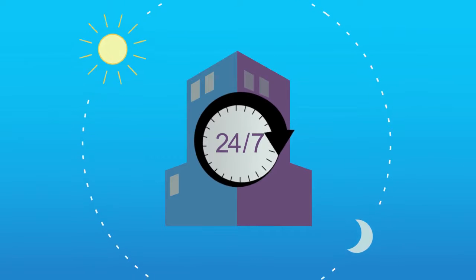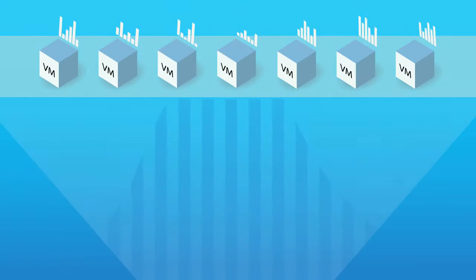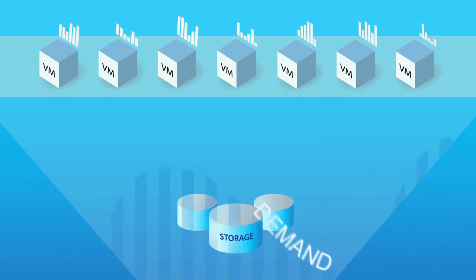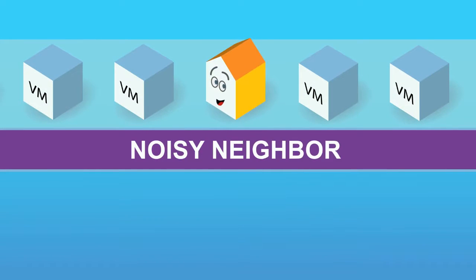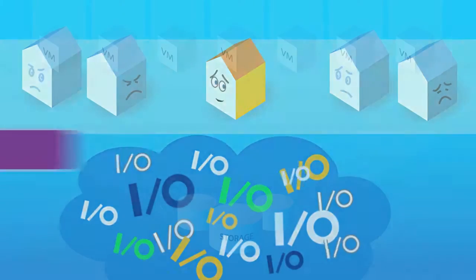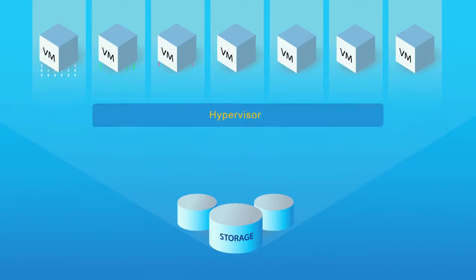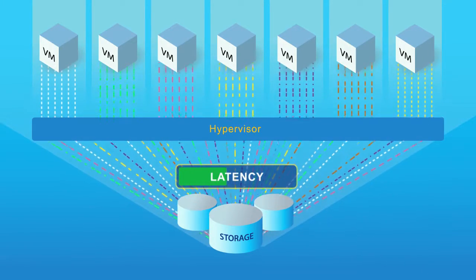In today's always-on businesses, extensive virtualization is putting unpredictable demands on storage. This causes I/O problems, like the noisy neighbor monopolizing I/O resources, or the blender effect, where random, non-sequential read-write activity increases latency.